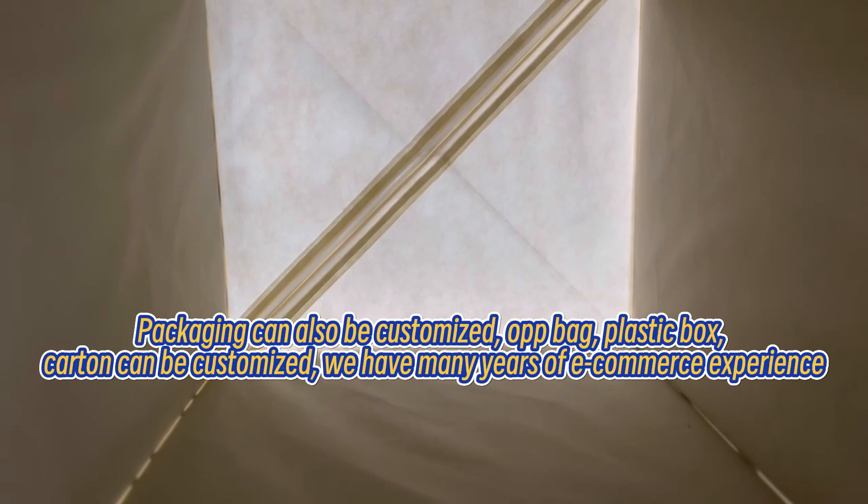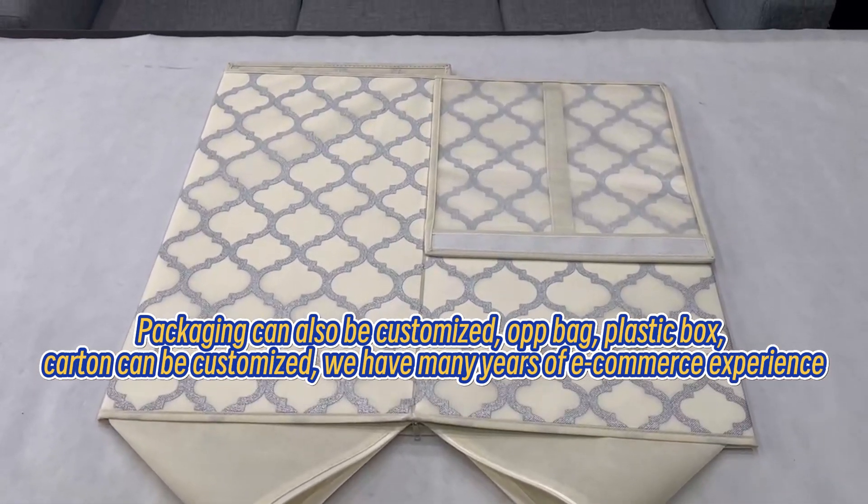plastic box and carton can be customized. We have many years of e-commerce experience.